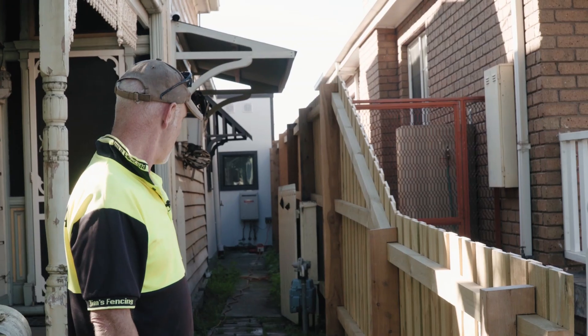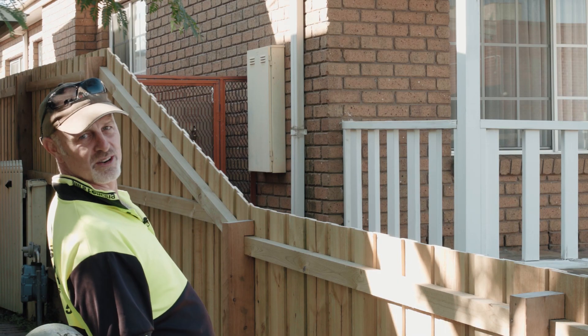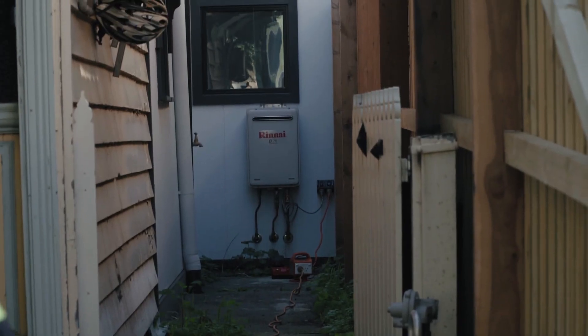So the soil was good. The only thing we had to be careful of — and you probably can't see it on camera — there's a gas mains down there. So when we were digging our holes, we had to tread very carefully.